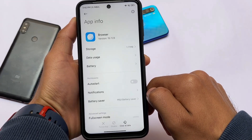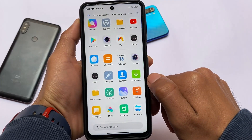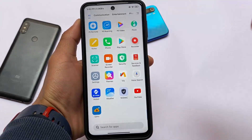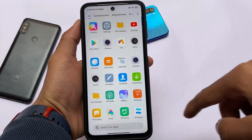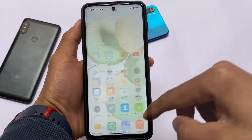You can't uninstall the browser, which was expected. But I don't think most users will use the Mi Browser anyway. You can use other browsers like Via Browser, which I use — and it's only about 1 MB, which is great.